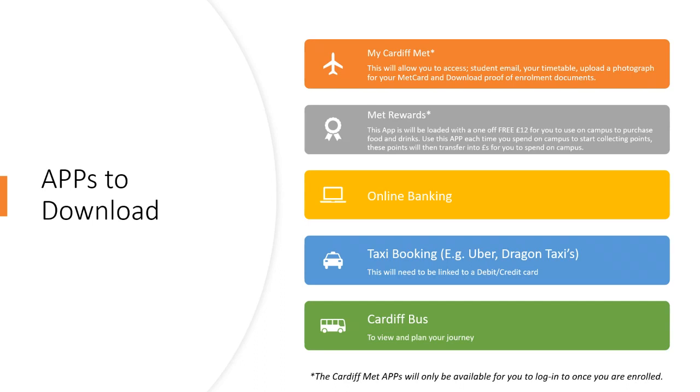We recommend downloading some apps on your smartphone: the My Cardiff Met app, the Met Rewards app, your online banking app, a taxi booking app, and the Cardiff Bus app — you'll use these daily. The first two are Cardiff Met student apps and will only be available once you're enrolled. You'll be given a username and password upon enrollment that will also allow you to download those Cardiff Met apps.